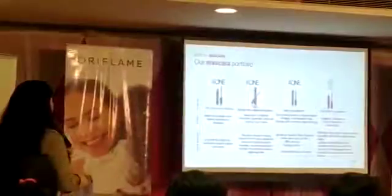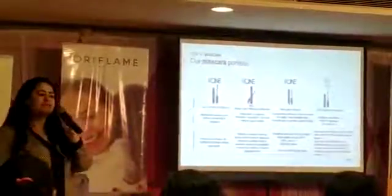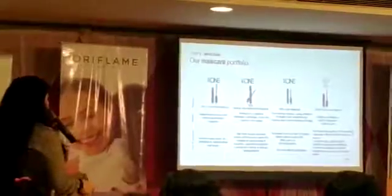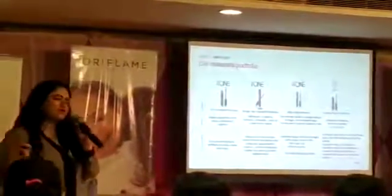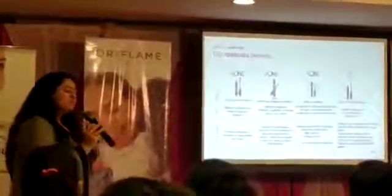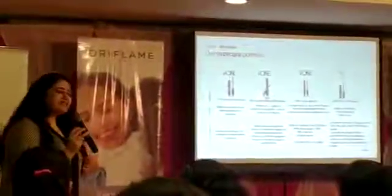Then we have Iconic All-in-One Mascara, full of natural ingredients — sunflower seed extract, olive oil, berry wax, rice wax, and so many other natural ingredients. It is excellent for everyday use, for parties, and for long wear.